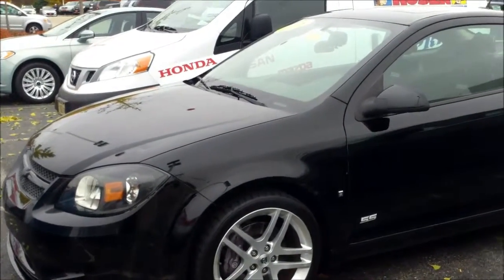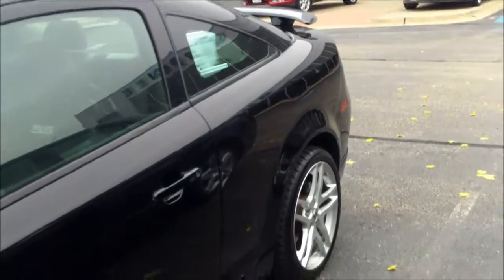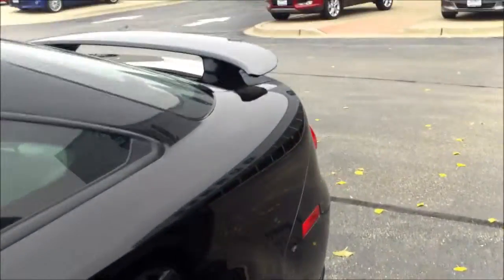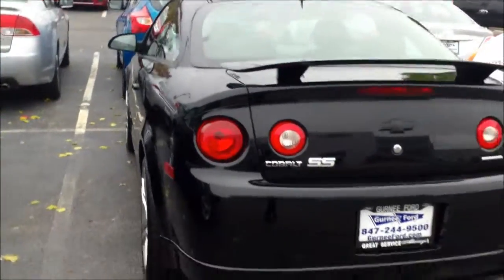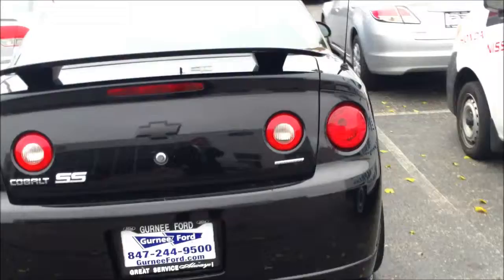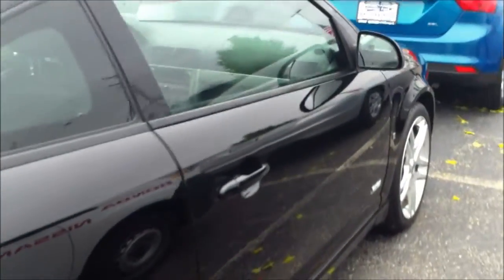Here is the long-awaited 2008 Cobalt SS. I'm going to do a quick walk around for you. Just got back from detail — great, fantastic shape, no body damage whatsoever as I go around.